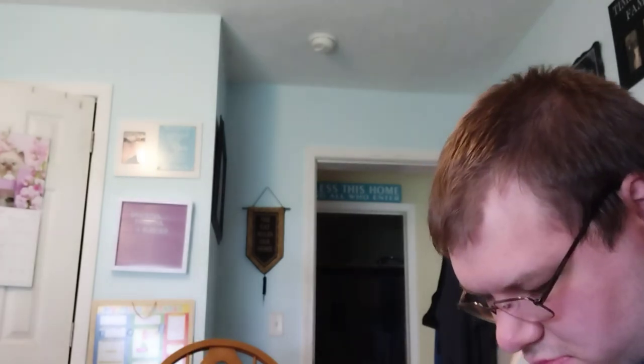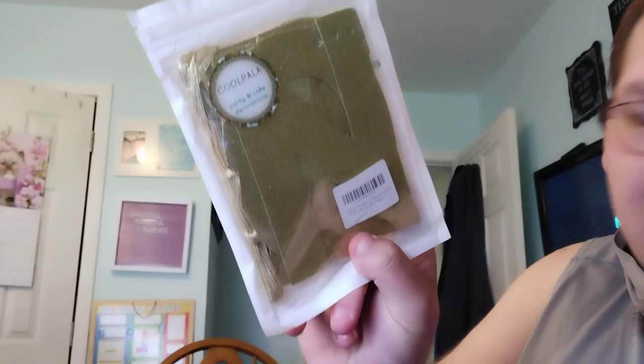We'll open this up — this is a canning funnel. Oh, stainless steel and plastic. This stuff will be up on the eBay store. Party and cake decorations — Happy Graduation. Got that. Another plastic funnel, stainless steel funnel.